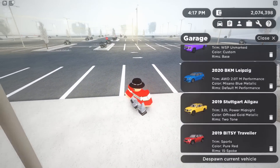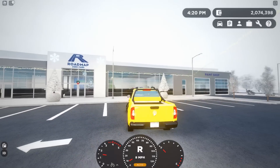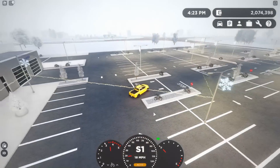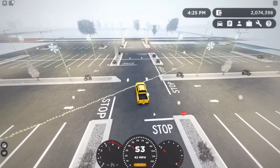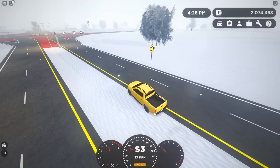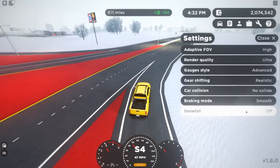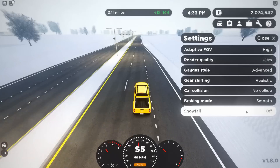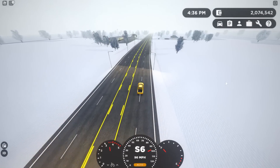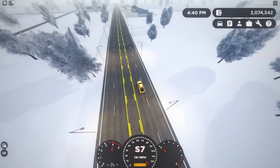This is gonna be a weird video because I'm not gonna edit it too much — I want to get this out to you as soon as possible. Also, in settings there's a snowfall toggle where you can set it to light or heavy. I'm gonna keep it off until we find the new lake area.